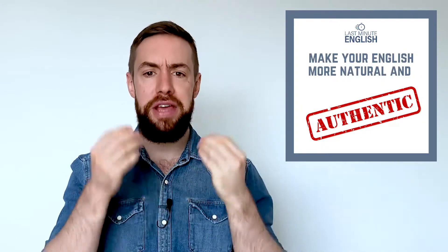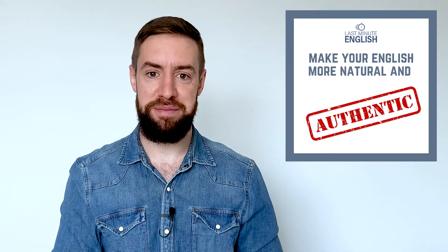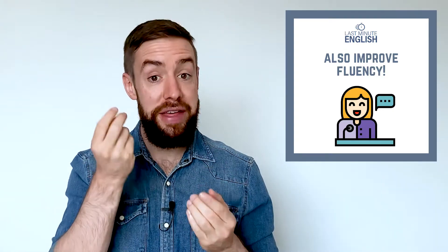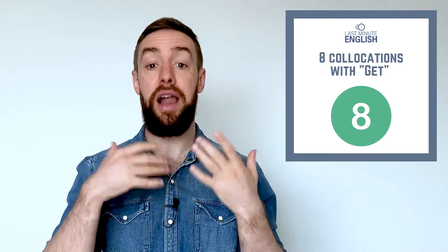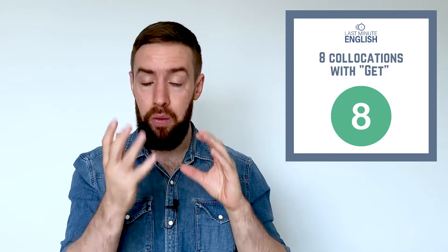Look at 'get on well with' — you know all of those words. They're very simple words. But when we put them together and learn them as a collocation, they become very natural English and make us sound much more authentic when we're speaking. And because they're just simple words that you already know, it's easier to remember them when you're talking, which is also going to improve your fluency. There are hundreds of collocations that are very common in English, and I think a lot of them are really worth learning.